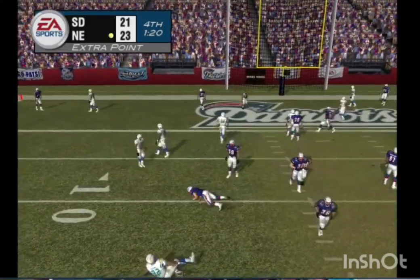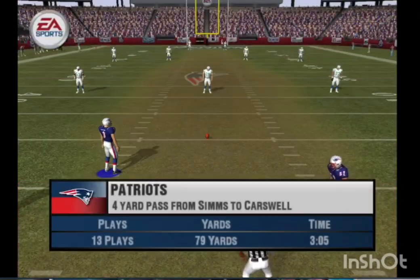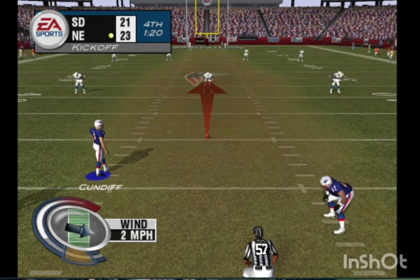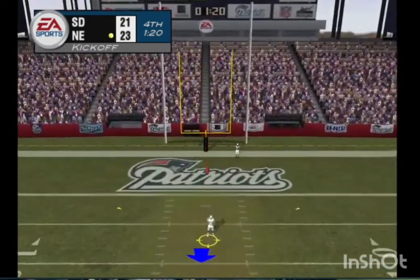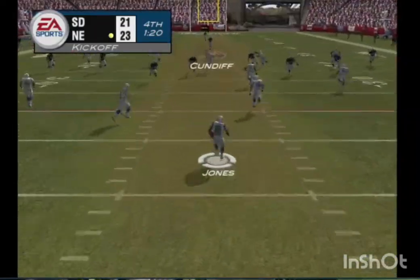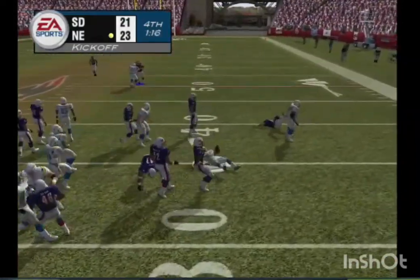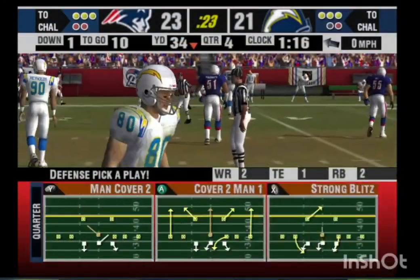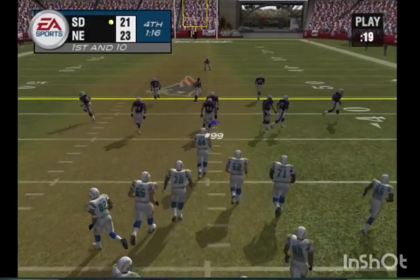They don't get the two points — these two-point conversions are always a gamble. Here's the kickoff team. Not a bad kick though, set up for the return. The passing game is really working for them. We saw that on their last possession as they worked their way down the field for a touchdown, and let's see if they can do it again here.